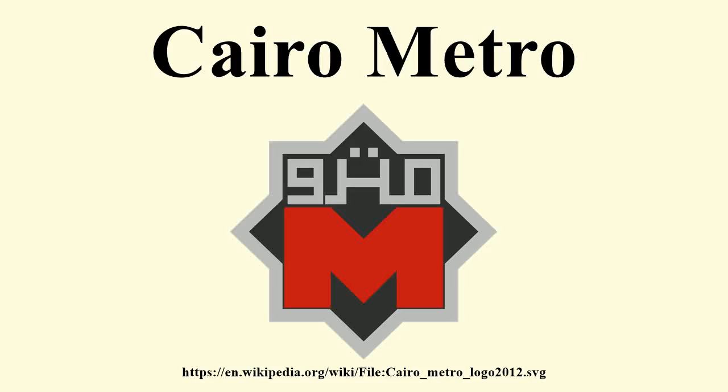The Cairo Metro is the first rapid transit system in Greater Cairo, Egypt, and the first of only two full-fledged metro systems in Africa and only four in the Arab world. It was opened in 1987 as Line 1 from Helwan to Ramses Square with a length of 29 km. As of 2014,